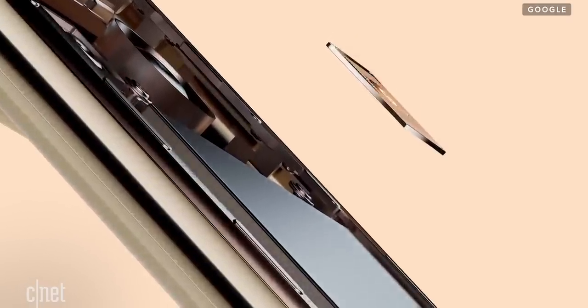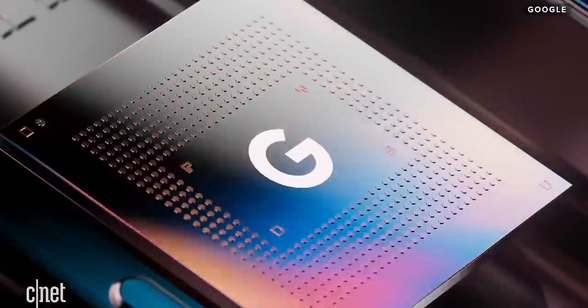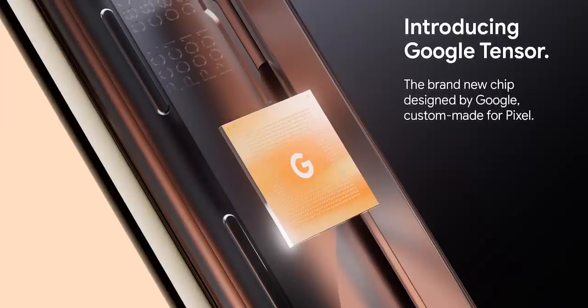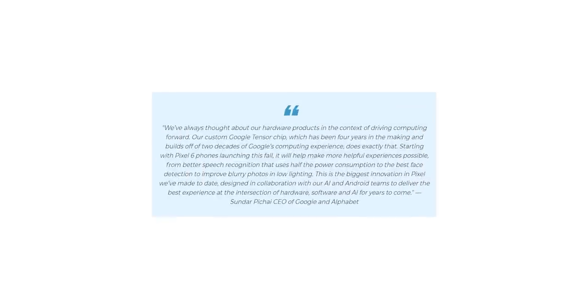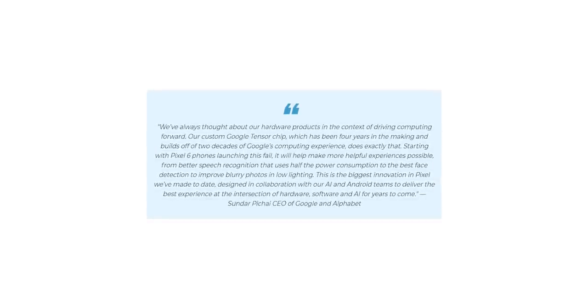The highlight feature of the Pixel 6 is its processor, or system-on-chip, and Google is officially calling it Tensor. Sundar Pichai said they've been working on this chip for four years and it is finally ready for prime time. He said the main goal of this chipset isn't to offer more clock speeds and GHz, but to integrate Google's most advanced AI and machine learning features to unlock dedicated experiences for Pixel users.